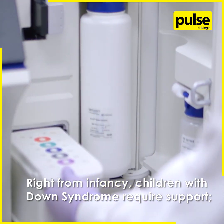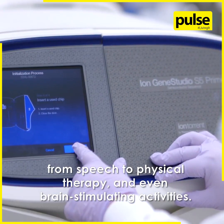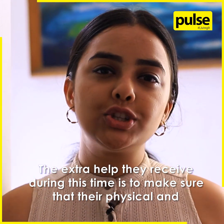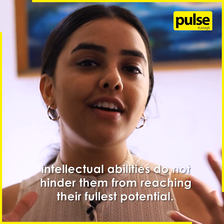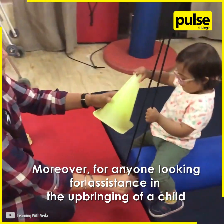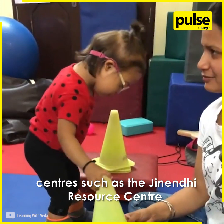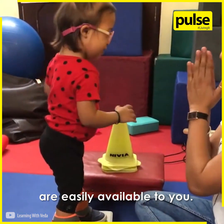Right from infancy, children with Down syndrome require support from speech to physical therapy and even brain-stimulating activities. The extra help they receive during this time is to make sure that their physical and intellectual abilities do not hinder them from reaching their fullest potential. Moreover, for anyone looking for assistance in the upbringing of a child with any genetic condition, centres such as the Genendhi Resource Centre with their supportive and caring environment are easily available to you.